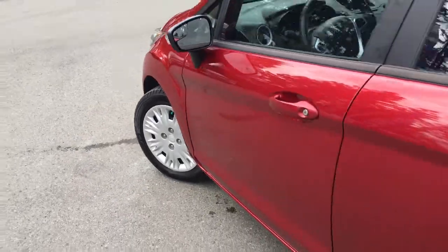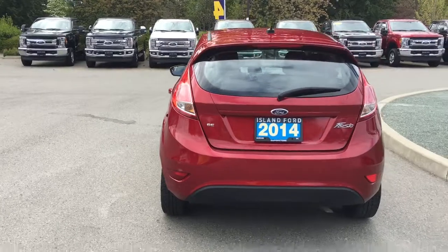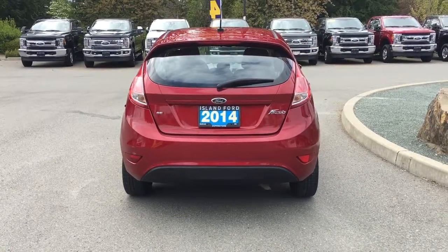Nitrogen-filled wheels, body-color door handles, and a driver-side capless easy-fuel gas filler. The back hatch has a spoiler and a windshield wiper.